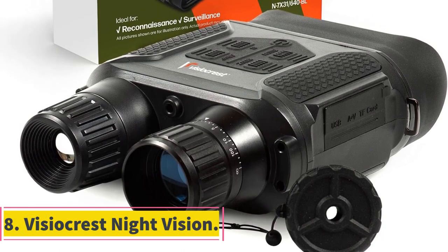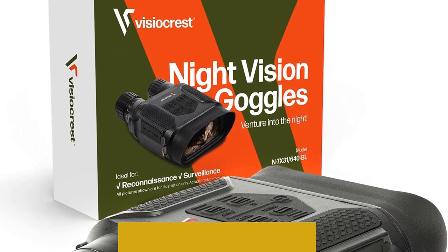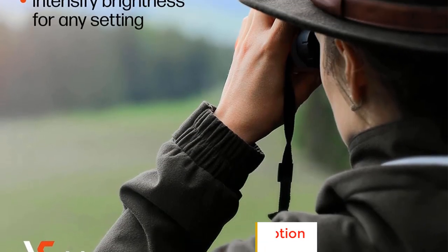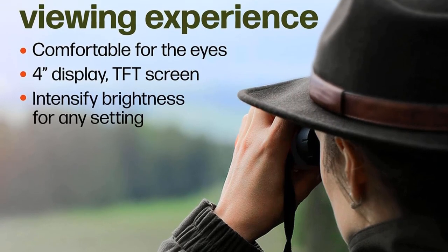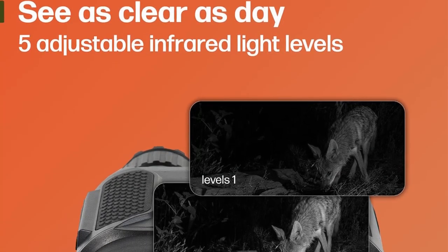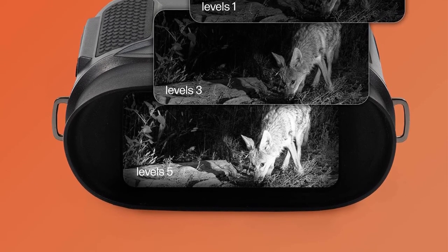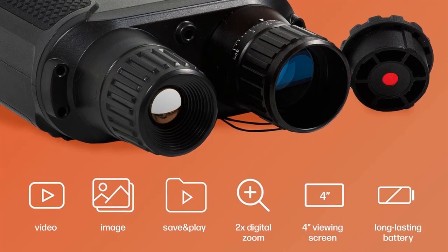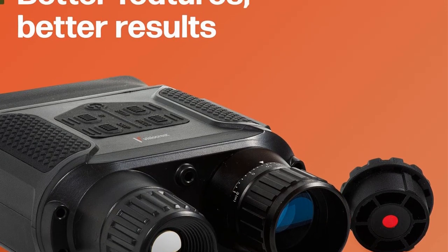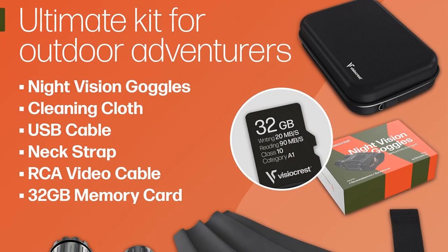Number 8: Vizocrest Night Vision. Vizocrest Night Vision is a versatile and high-performance hunting gear designed to provide clear visibility in darkness. These night vision binoculars offer exceptional night vision capabilities, allowing users to see up to 1,300 feet (400 meters) in complete darkness, and can also be used as binoculars during the daytime. One of the standout features is the powerful built-in IR light that enables users to see clearly in pitch-dark environments, with five levels of brightness adjustment allowing users to customize light intensity according to their specific needs.